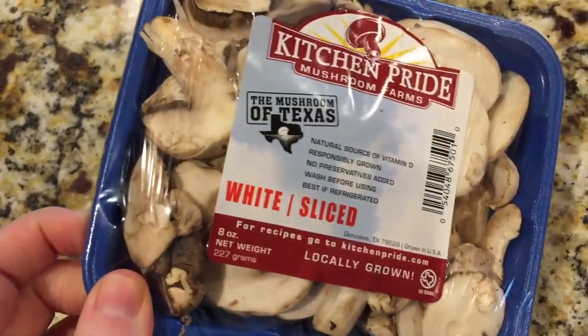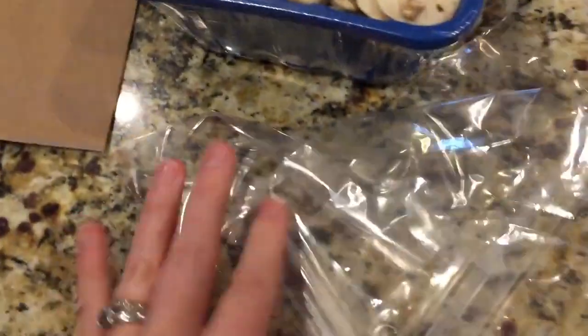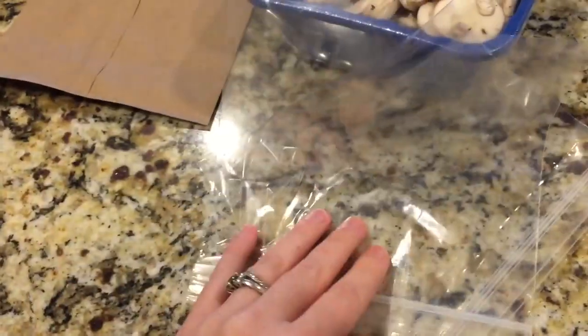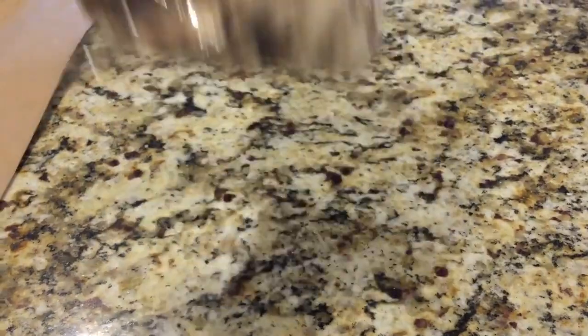Number fourteen is pack your mushrooms correctly. They come in a blue or brown plastic container covered with plastic on top, but mushrooms actually need some air to breathe. When they're covered with plastic, they can get slimy and moldy pretty quickly. They suggest using a brown paper bag, but I put mine in Ziploc baggies, zip them up and throw them in the freezer until I'm ready to use them — they work perfectly.